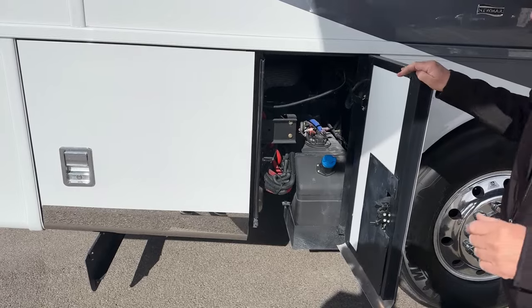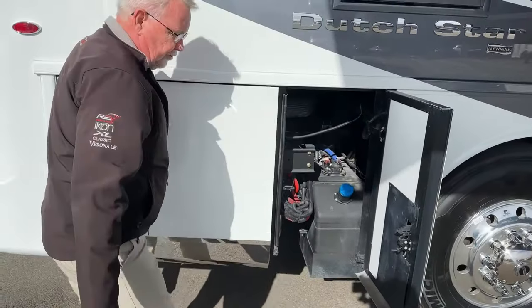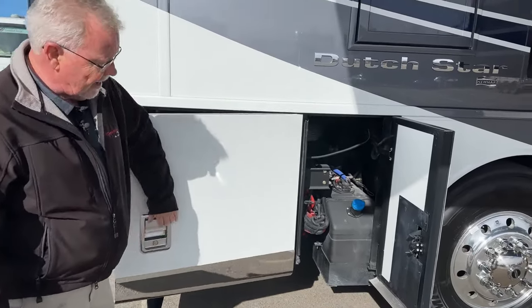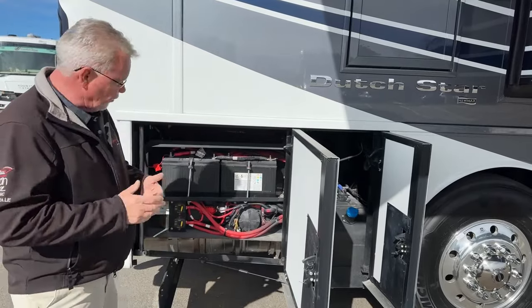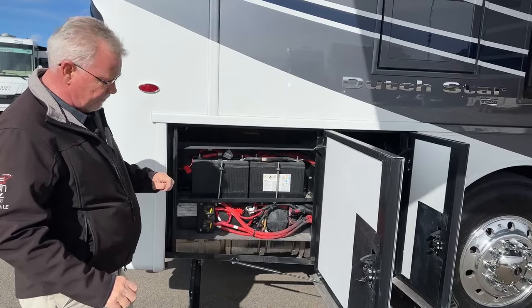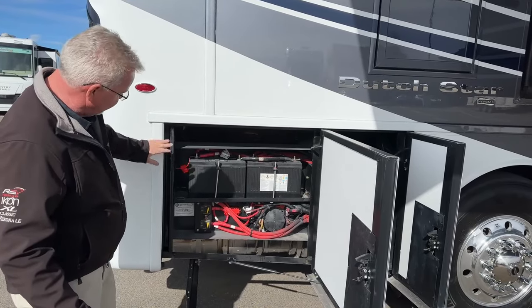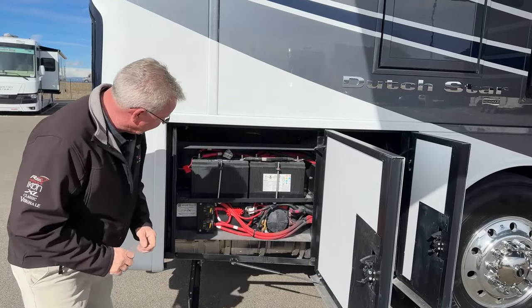In this compartment we have our DEF tank — it's a 15-gallon DEF tank — and that means we've got 150 gallons of fuel on this model. I think the 40-footers are only 100 gallons, but Spartan puts 150 on the 43-footer chassis. Chassis batteries here, master disconnects right there.